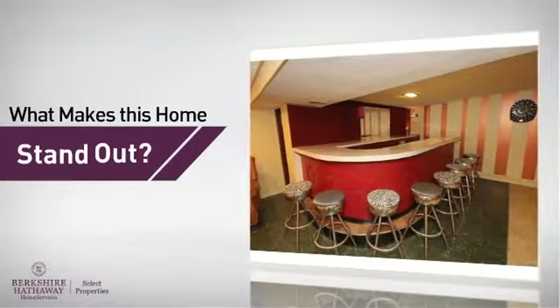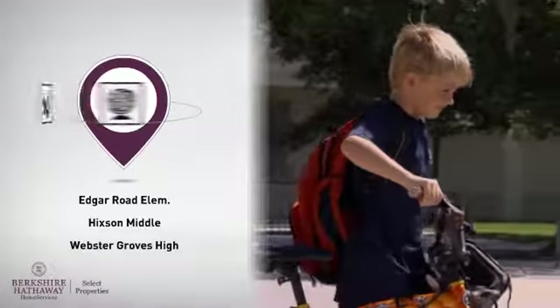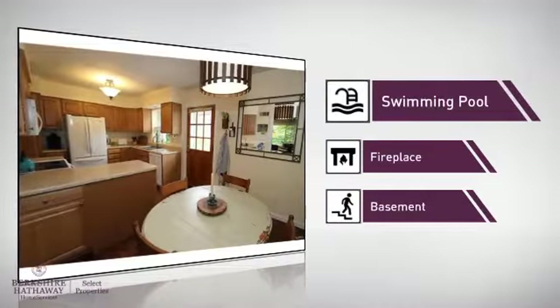But here's what sets this home apart from the rest. Parents will be pleased to know that it's located near several schools. There are also some valuable features and benefits in this home, like a swimming pool.